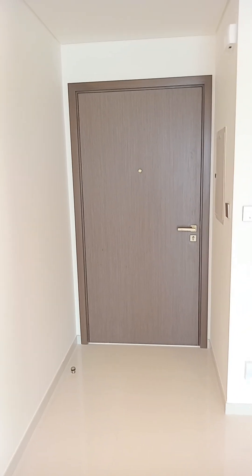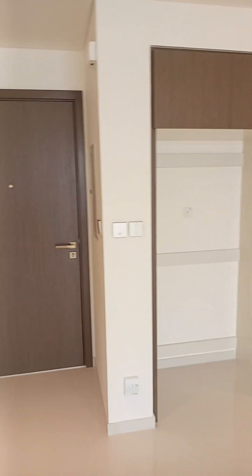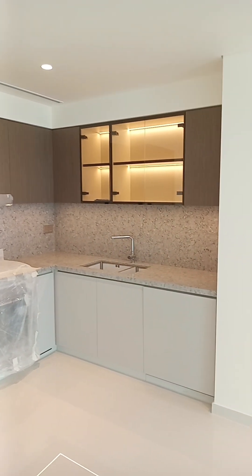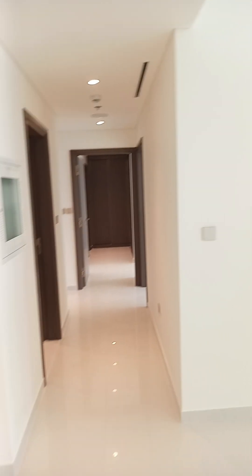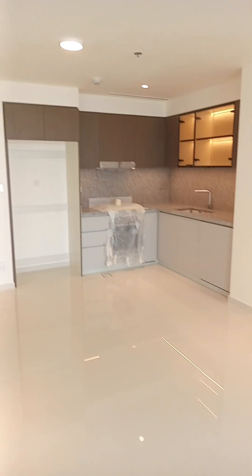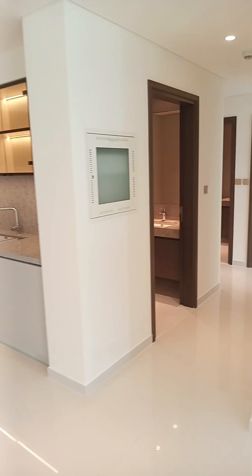This is the actual finished product after the de-snagging work done. This is a two-bedroom apartment. This is the living room and this is the kitchen — that's the main entrance door.